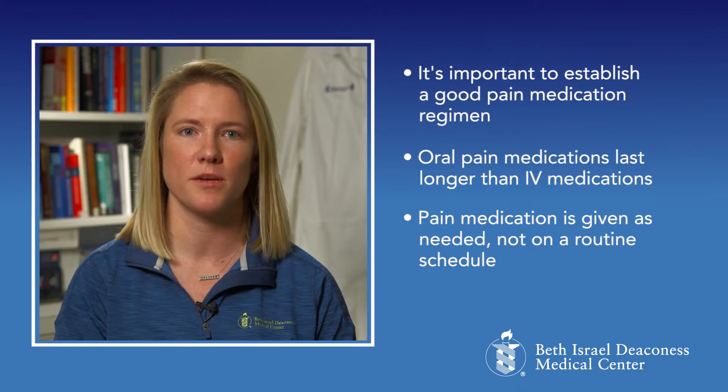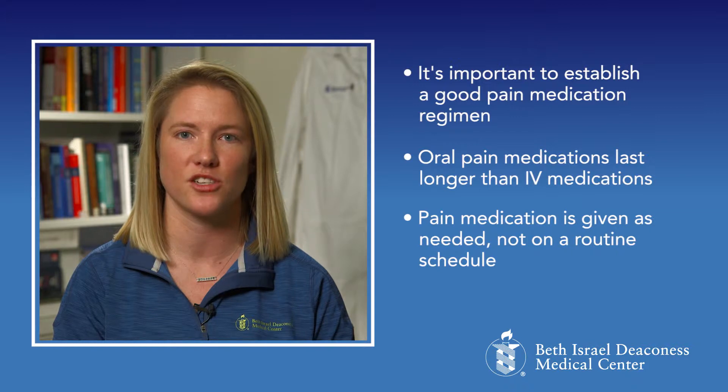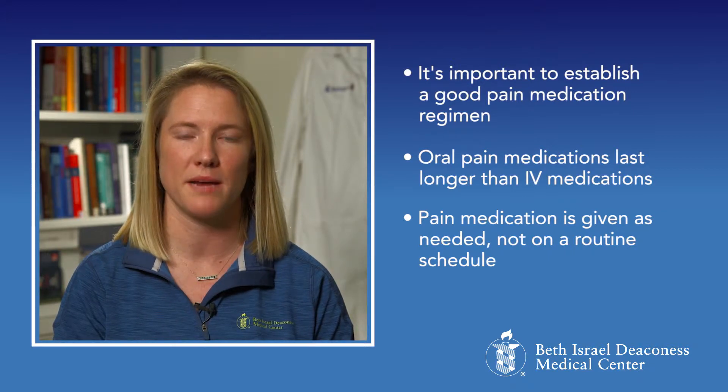It's important to establish a good pain medication regimen. Oral pain medications last longer and do not wear off as quickly as IV pain medications. This medication will be given on an as-needed basis, not on a routine schedule, so please let your nurse know when you feel you need more pain medication.